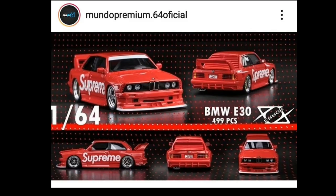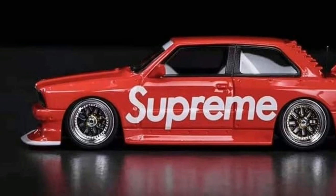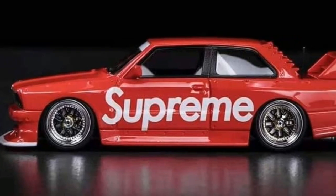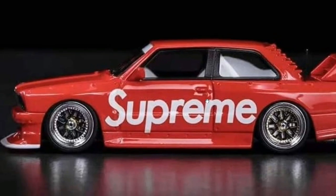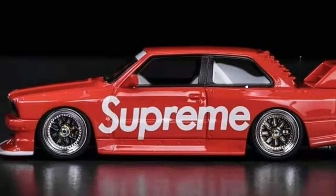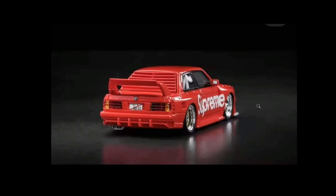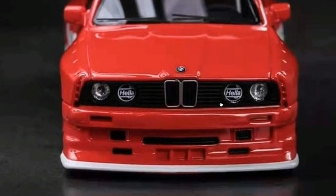Thanks to Mundo Premium Fisher for this next update. This is the 1:64 BMW E30 - a Supreme BMW E30 made by Error 404. Absolutely fantastic details on this car, super beautiful. The wheels look really good. I know this is hypebeast stuff with the Supreme branding, but I do like that. The rear details are gorgeous, front details are superb - all positives on this one.